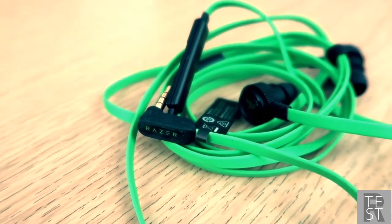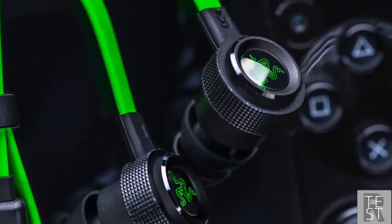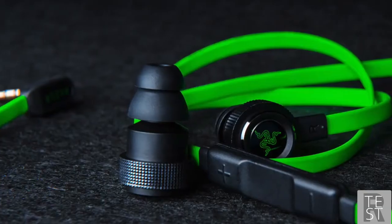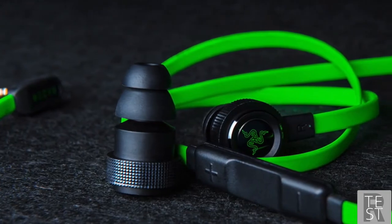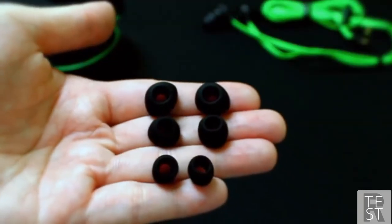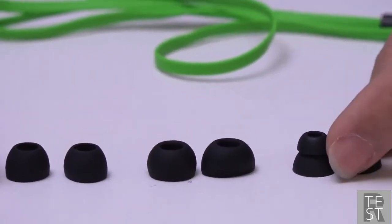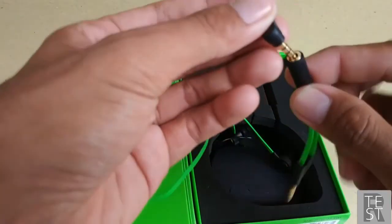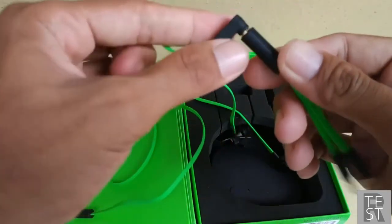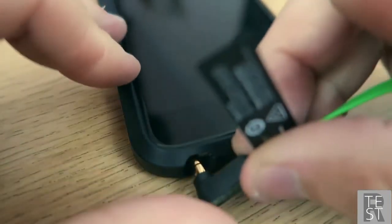Design-wise, the Hammerhead Pro V2 looks like a Razer product. The earpieces, inline microphone remote, and right-angle 3.5mm plug are all black, while the flat cable is a bright fluorescent green. Each earpiece is metal with a textured band around the cylindrical body, giving it an industrial appearance with a green triskelion serpent logo. The earphones come with a double-flanged pair of ear tips plus three pairs of single-flanged silicone ear tips in different sizes.